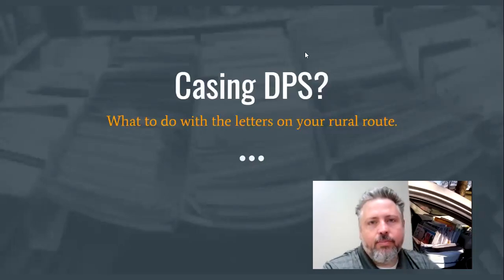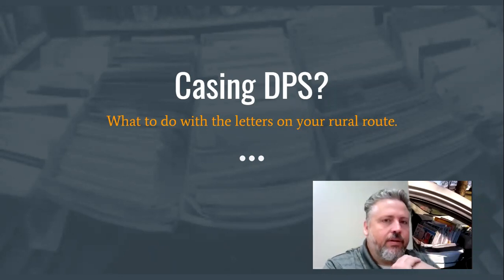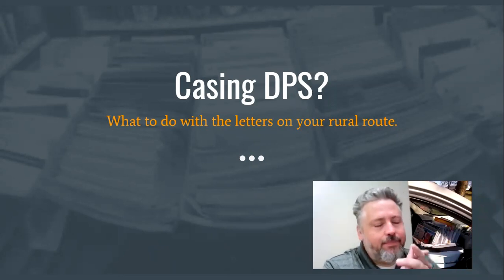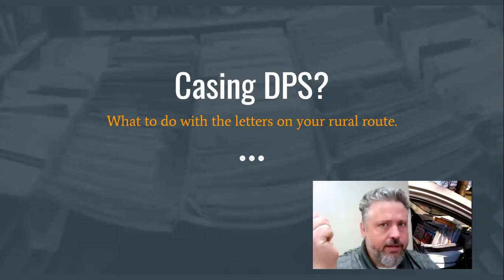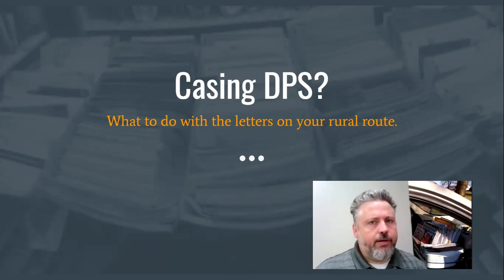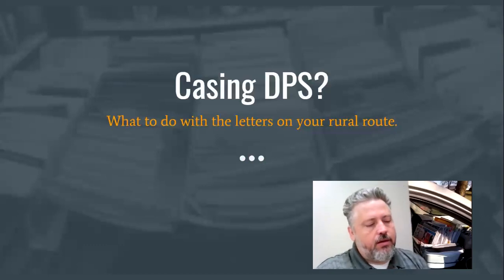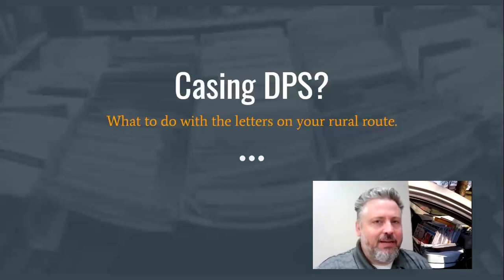Good morning. I thought I would make a video talking about something that I've gotten into conversations with people about regarding DPS. DPS, or Delivery Point Sequence, is trays of mail that are already in order. A lot of people feel that because it's already in order, why should you case it? And there are other people who feel that you should always case it. So I thought I'd just have a discussion about that and put my two cents out there.